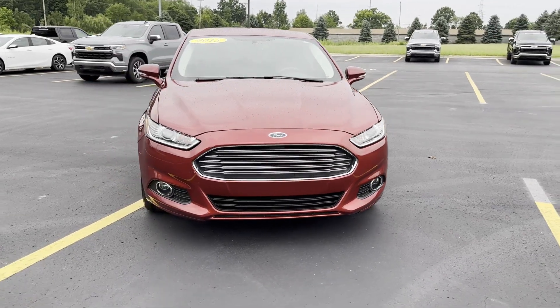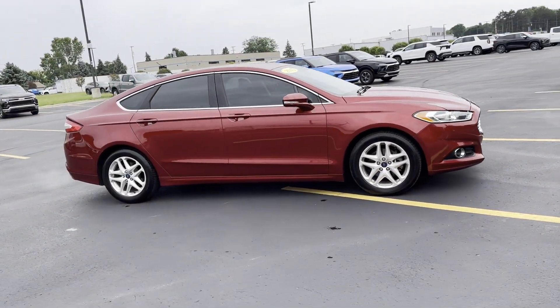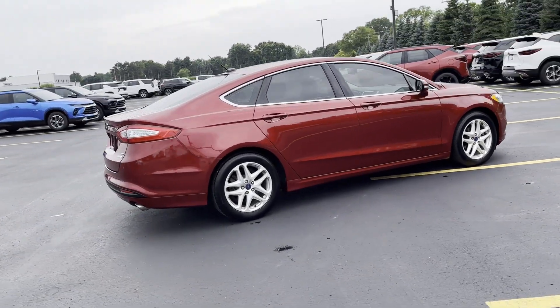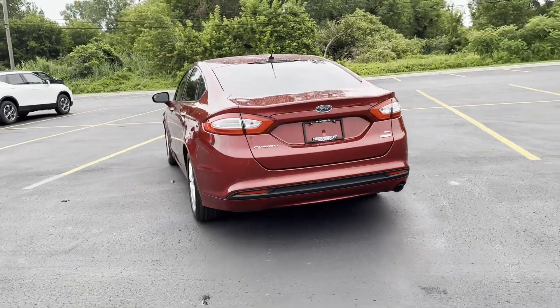2015 Ford Fusion. This sedan combines safety and comfort with style and performance. It's equipped with a full package of convenience and efficiency, such as side view mirrors with turn signals, satellite radio, and a turbocharged engine.